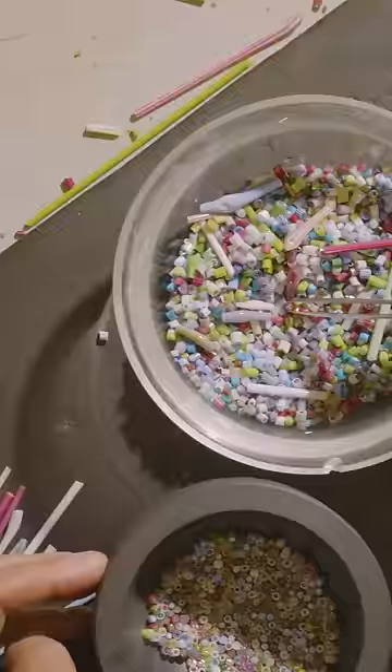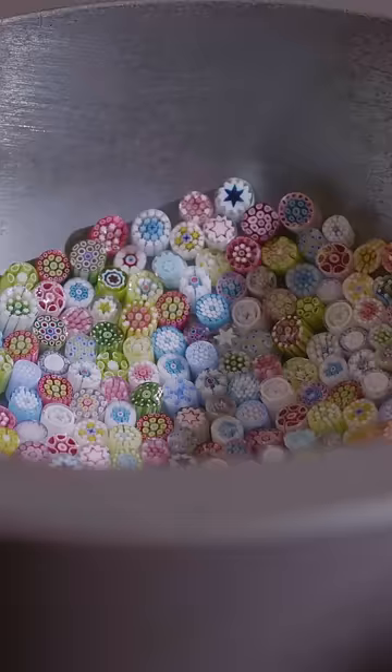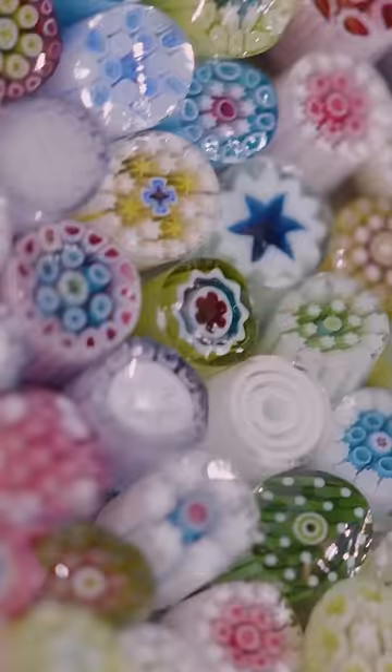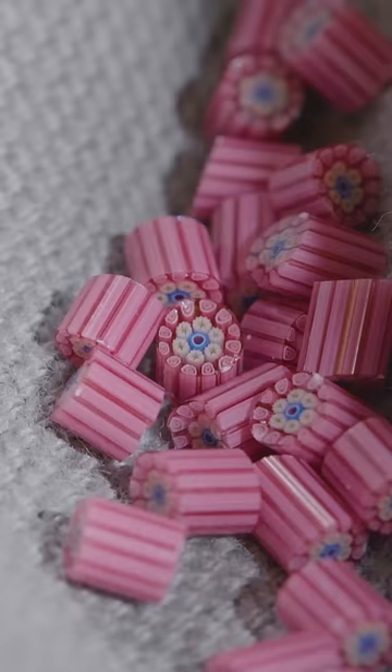It starts with an ancient technique called millefiori, which is Italian for a thousand flowers. Artisans stretch molten glass flower designs until they are thin as a pencil, then they cut it into tiny pieces.